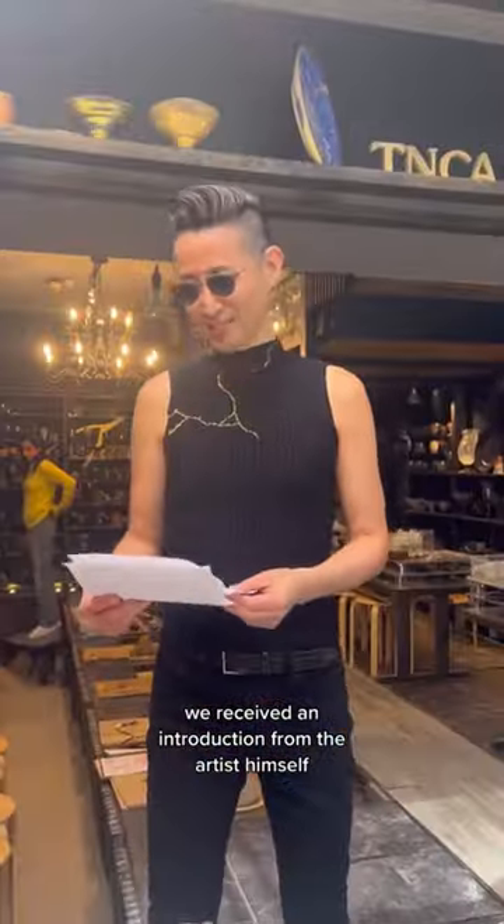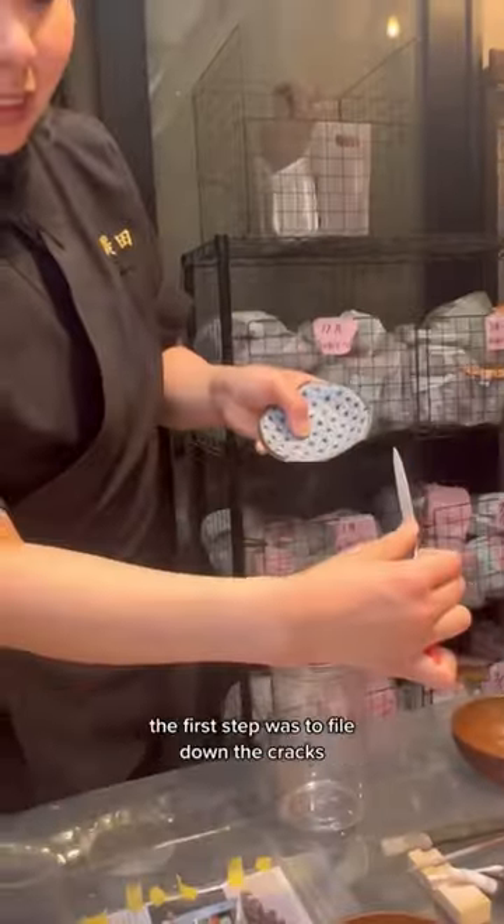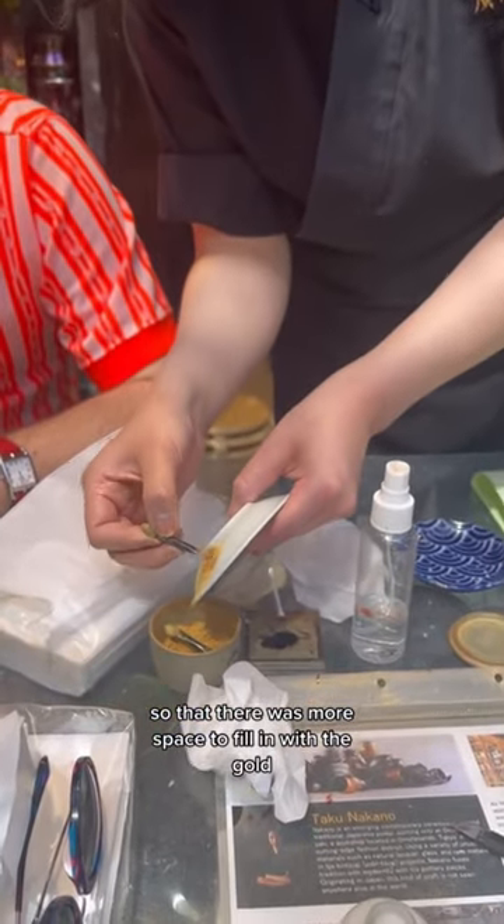We received an introduction from the artist himself before getting to work mending our own pieces. The first step was to file down the cracks so that there was more space to fill in with the gold.